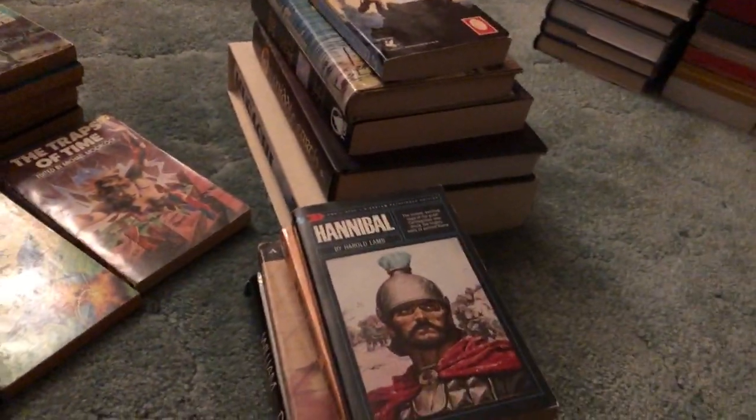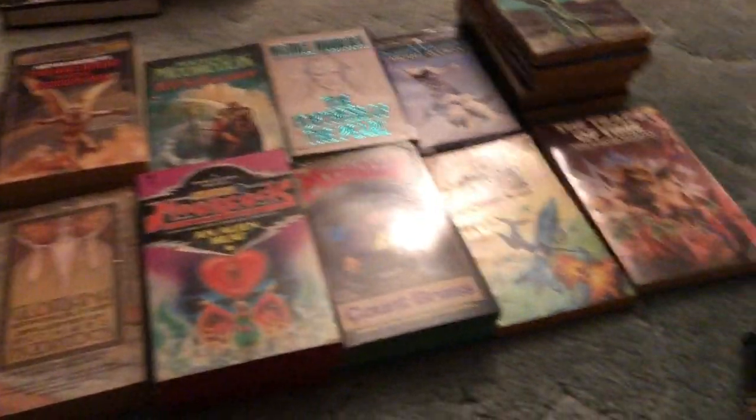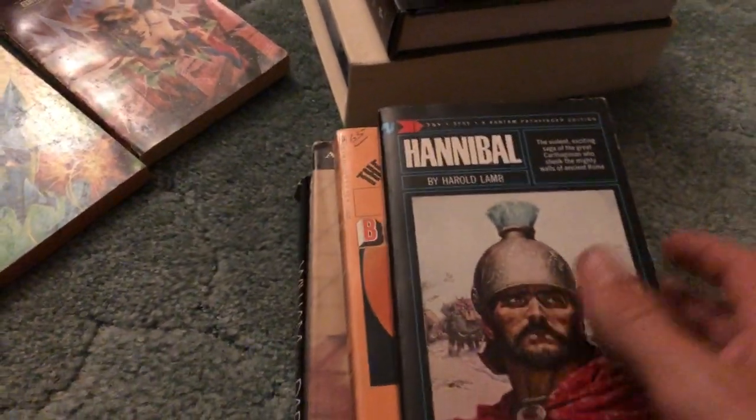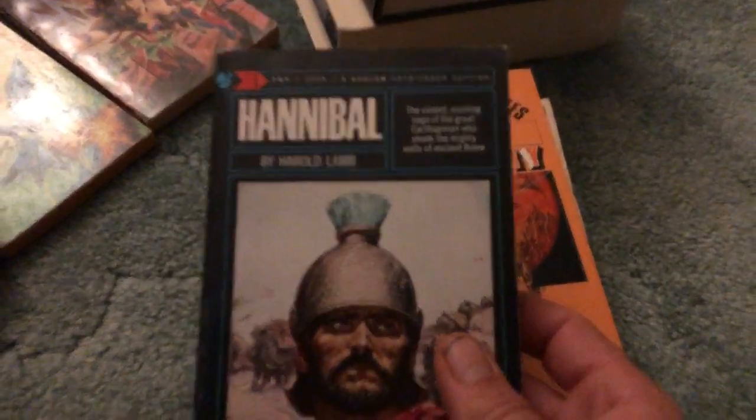Not too much at the bookstore today, but luckily I have something to add to this video — these books that I received in the mail today from an eBay auction that I'd won. So first let's start with what I got at the store. These are all the $1 books from the outdoor portion, the outdoor sale.